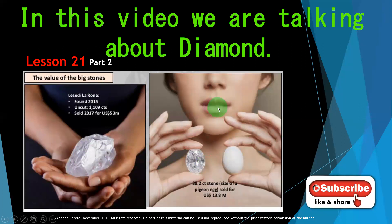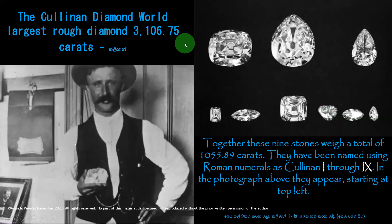These are the diamonds I gave you to compare and understand. This is the Cullinan diamond — it is the world's largest rough diamond, weighing 3,106.75 carats. Cullinan is the name of that diamond. Look at the size of it; it is a very old photo. With this diamond, they cut it into 9 pieces — you can see 3 here and 6 here. Together these 9 stones weigh a total of 1,055.89 carats out of the original 3,106.